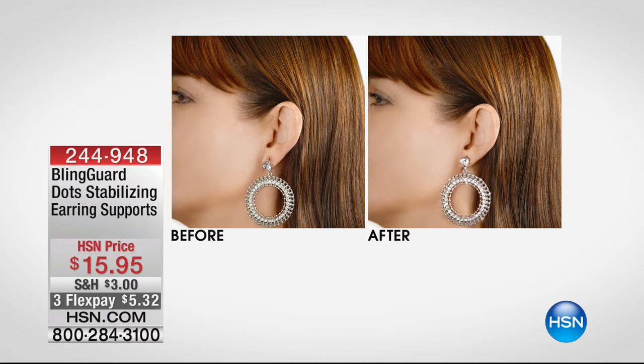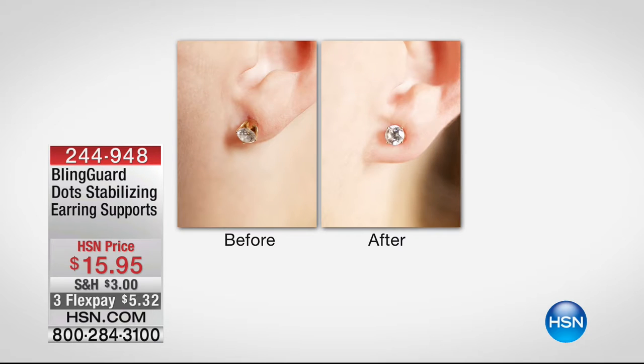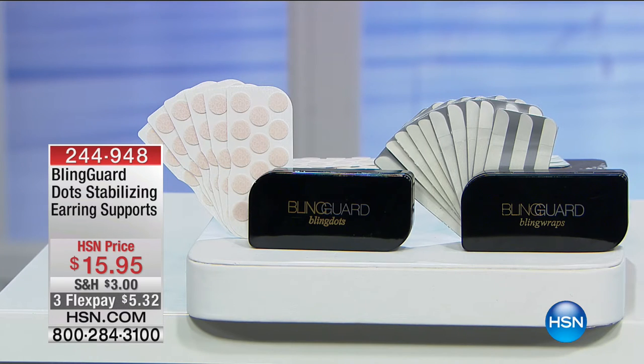Showing you the earring supports — we even have the rings, but I love the earrings. My ears are pierced really low, and if you find when you're wearing a heavy chandelier earring, they droop over, they flop over like that before. These are so incredibly cool. With the earring supports, you get 90 of them, and all you do — they're like a peel and stick, a pressure-sensitive adhesive. $15.90.